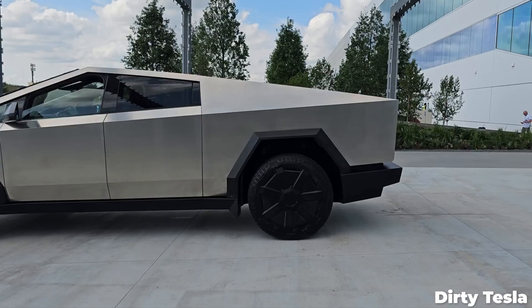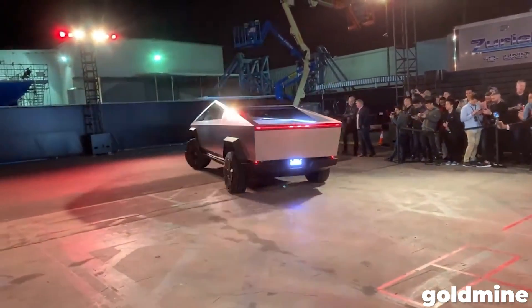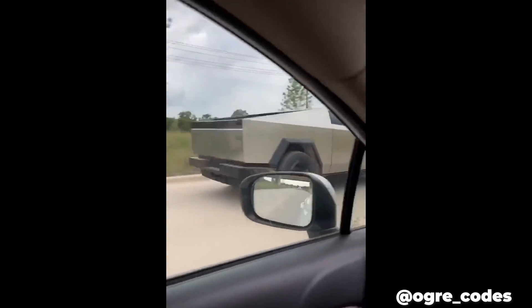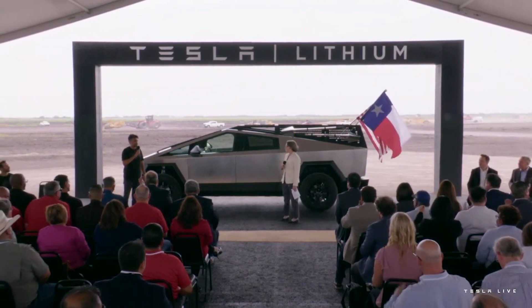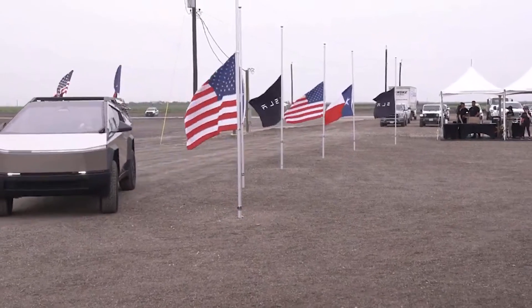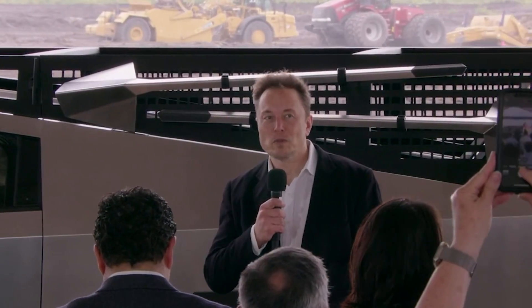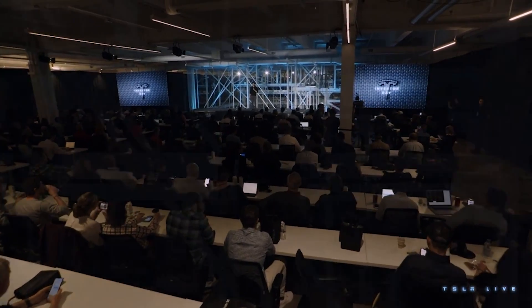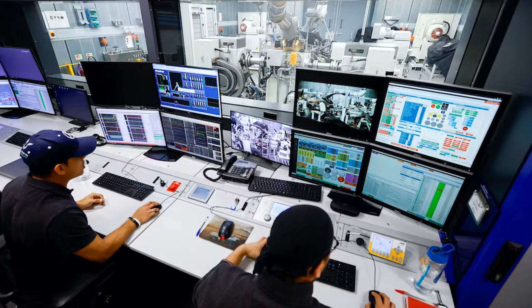But Tesla has been much less subtle with recent appearances of their pickup in public. Prototypes continue to be spotted in the wild, operating on roads from California to Texas, and of course at Tesla's groundbreaking event for their lithium factory in Corpus Christi on May 8th. CEO Elon Musk reportedly drove the vehicle out onto the stage, giving a chance to show off what looked like an equipment rack that held a shovel — and we know from Investor Day on March 1st that Tesla now has an in-house design team whose entire job is to create peripherals for the Cybertruck.